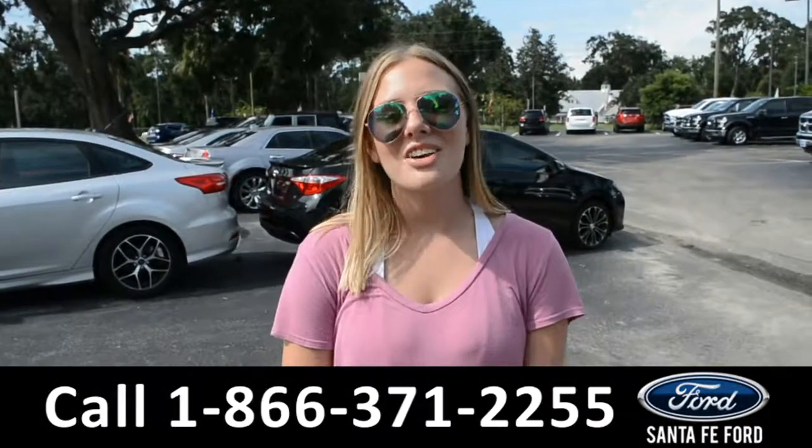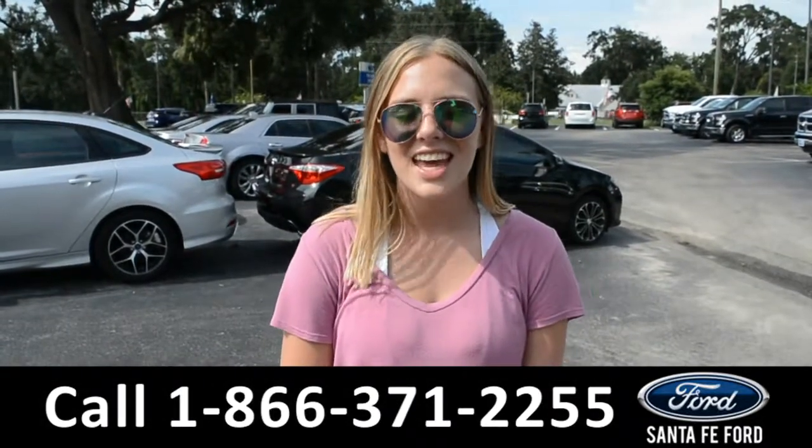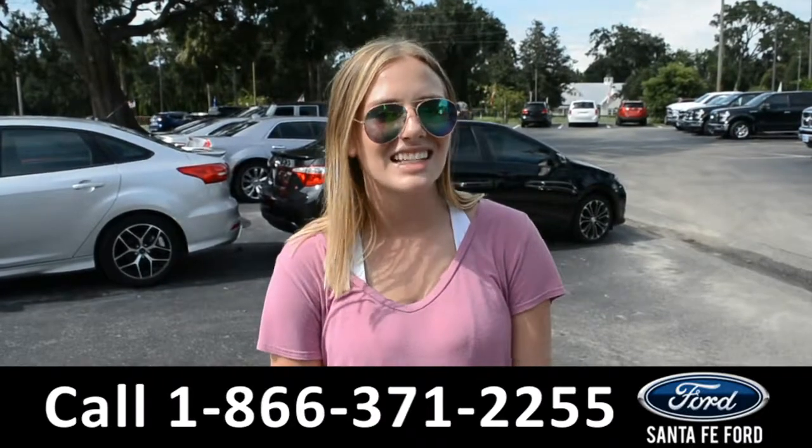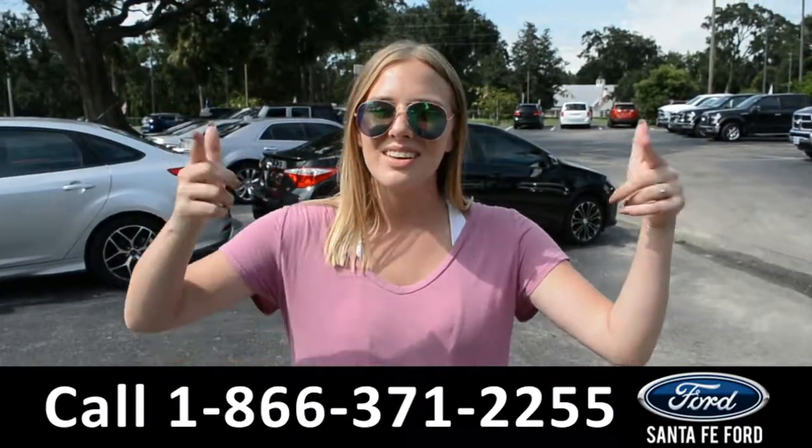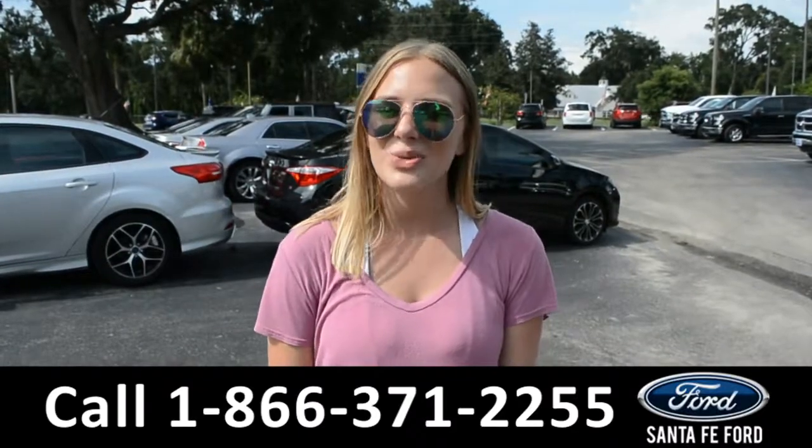Alright, that was a 2018 Ford F-150. If you need any additional information, please visit us online at SantaFeFord.com or give us a call at that number located down below. Thanks for watching.